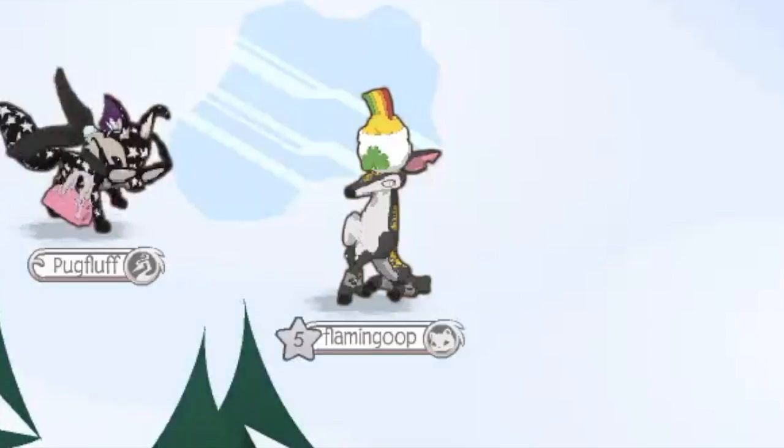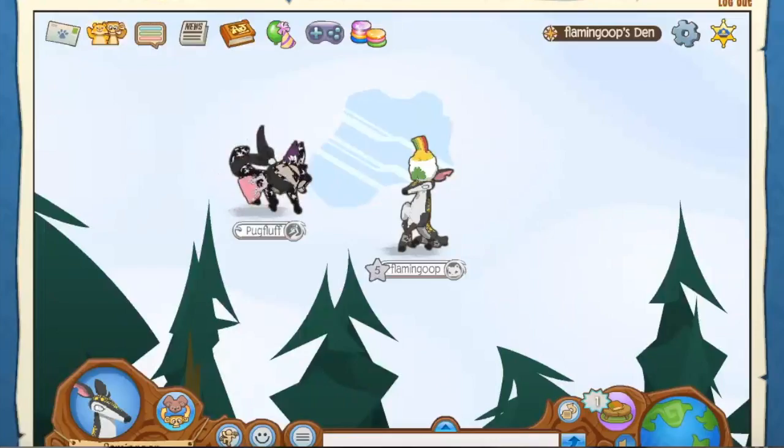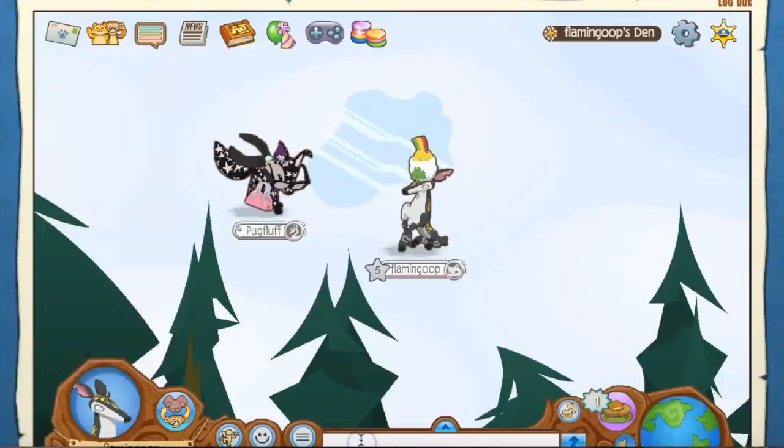Hey guys, it's me Flaming Poop and today we're back for another video. I recorded this on the same day as the other four past videos I've posted, so I'm pretty much dead now. But we are doing a new Pug Fluff versus Flamingo video because I saw a lot of people liked these. Today we have an awesome Christmas den that we're going to look at.